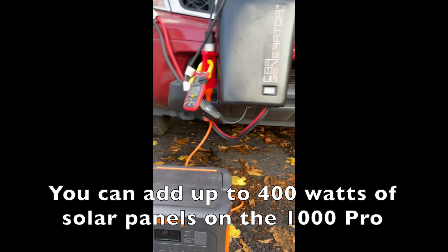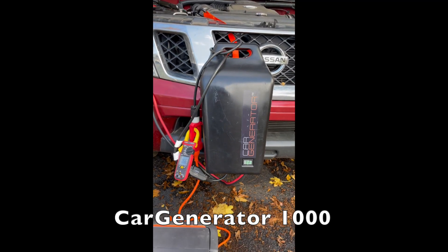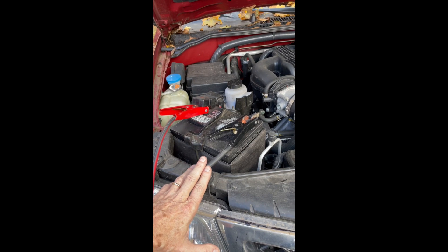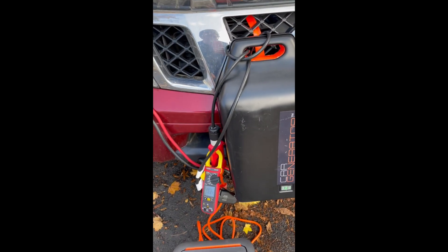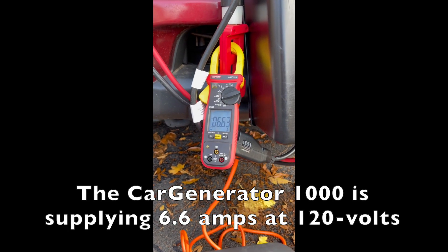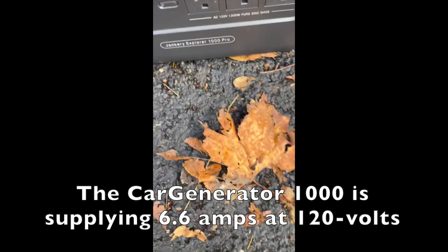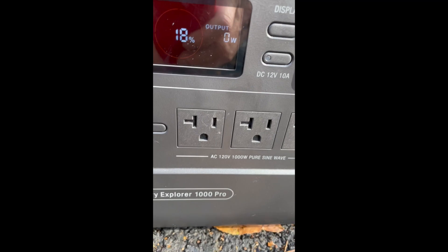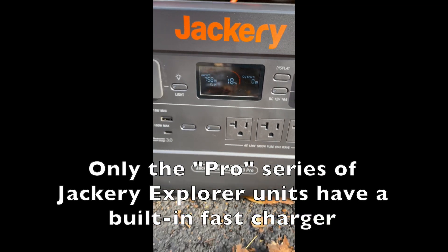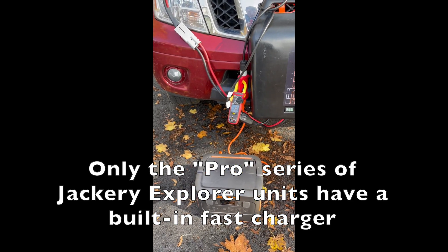I can actually fast charge it off of a car generator 1000. All I did was take my 1000 watt car generator unit, hooked it up to my battery just as I normally would. I've got some extra metering on here — I can see that I'm drawing around 6.6 amps on the 120 volt side. Down at my Jackery 1000 you can see it's charging at about 760 watts, so it should be able to completely recharge this in just a little over an hour.